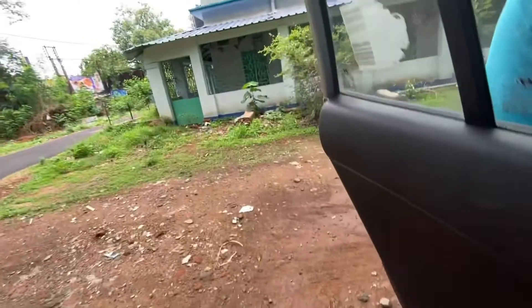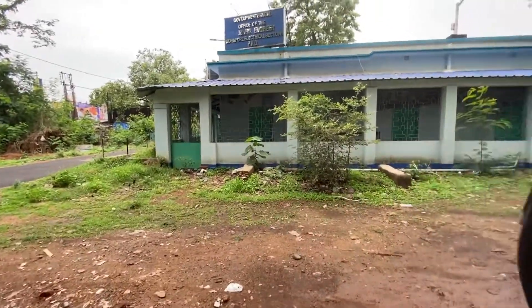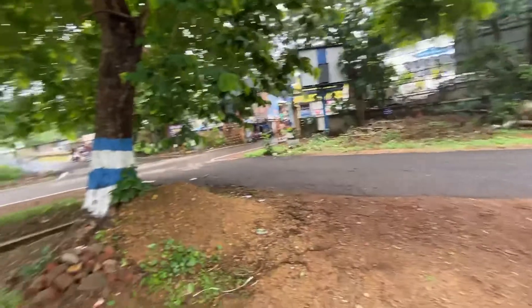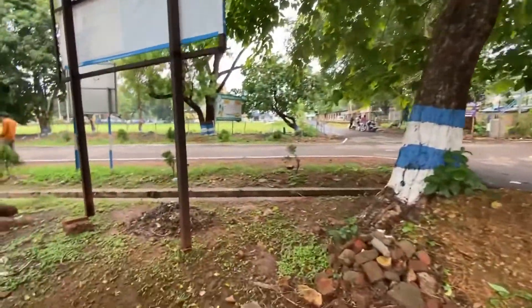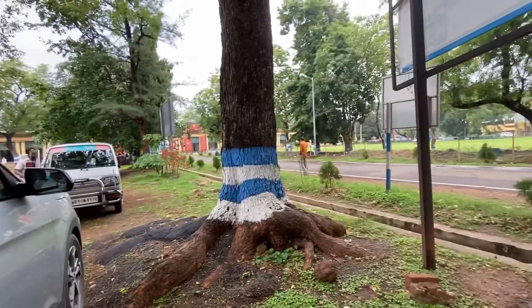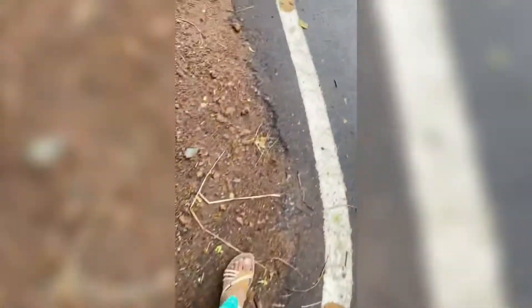Hello everyone, today I'm going to show you the vintage outlook of the government office in West Bengal. As you all know, Kolkata was the capital during the British era for quite a few years. I will not go into the details of the historical facts here — that's for another time.